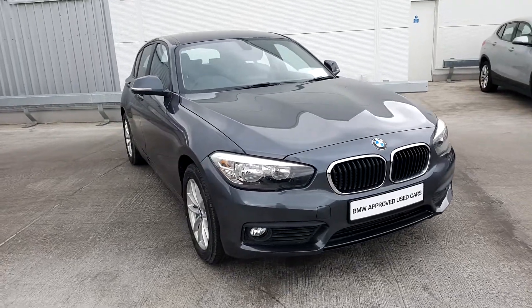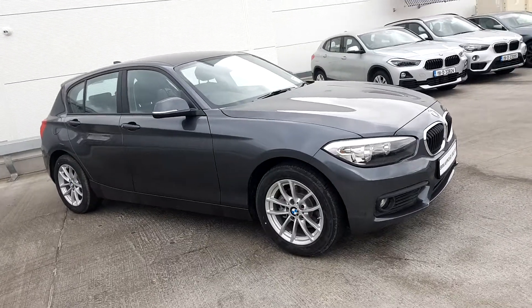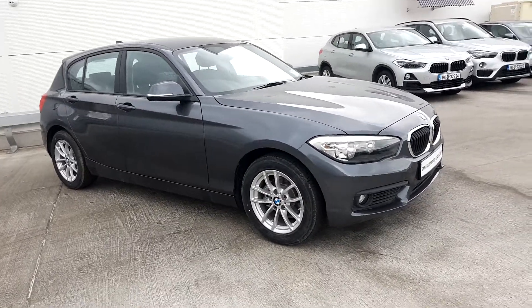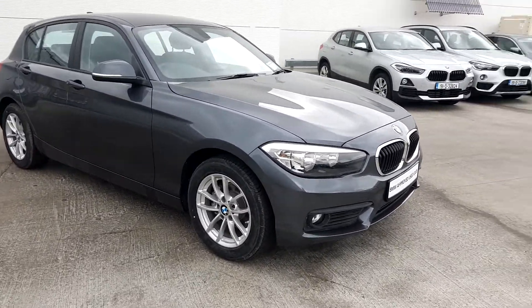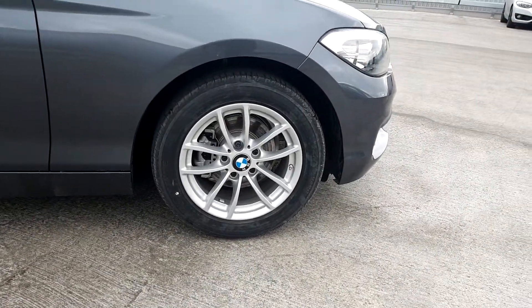Emma here from Joe Duffy BMW. Today I'm going to give you a quick presentation of this BMW 1160 presented in a mineral grey metallic paint. This BMW has 16-inch alloy wheels wrapped in a run-flat tire.